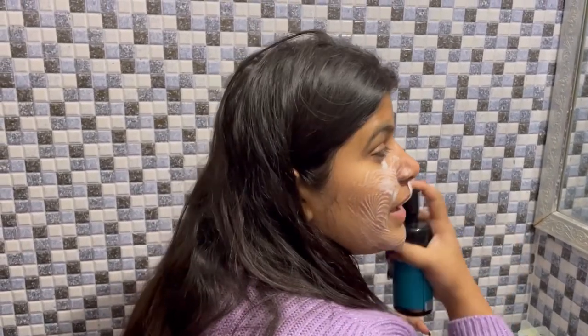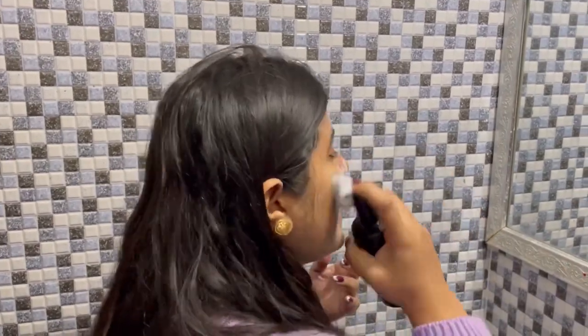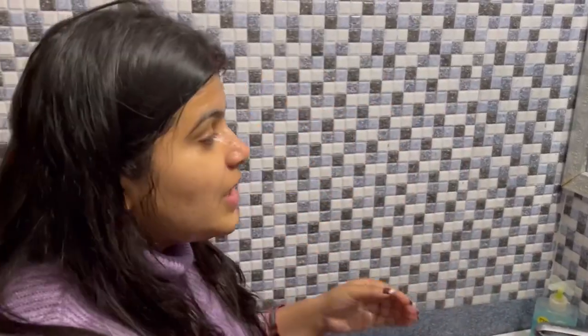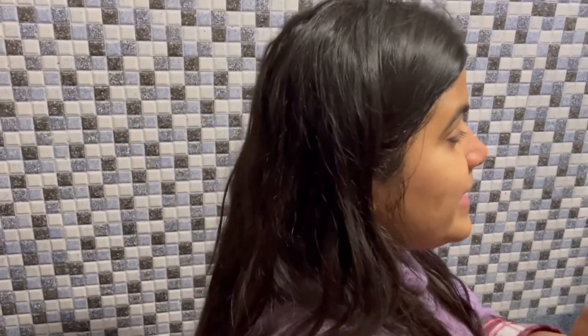Just a little bit of the amount — like 2-3 pumps are more than enough. Now I am done with my face wash, and I am drying my face. After this, we will start with the second step.